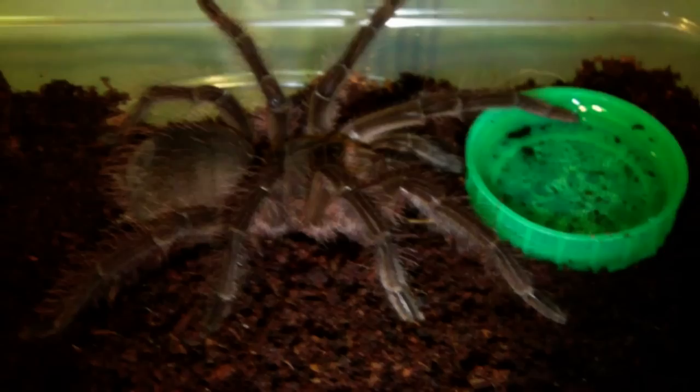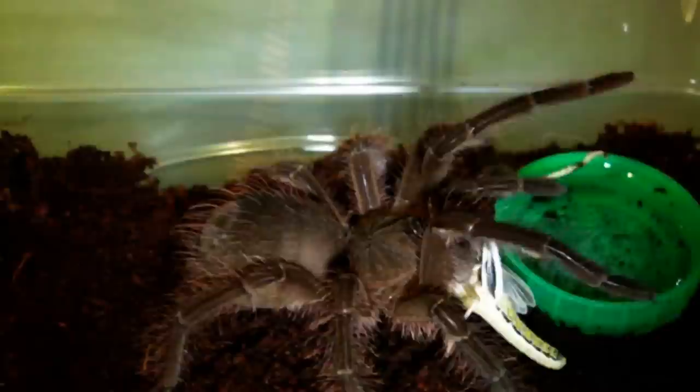Next up we have my juvenile Theraphosa Blondi, that recently got the enclosure upgrade. Let's see if this guy wants one. Yep, pounced on it, and it's definitely made short work of that.